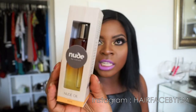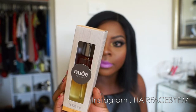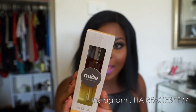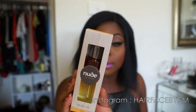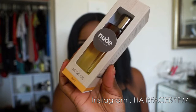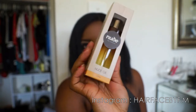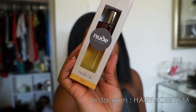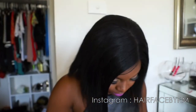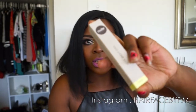The nude oil is pretty much like a bio oil — it reduces the appearance of scars and stretch marks. I'm excited to use this one because it looks really cool.